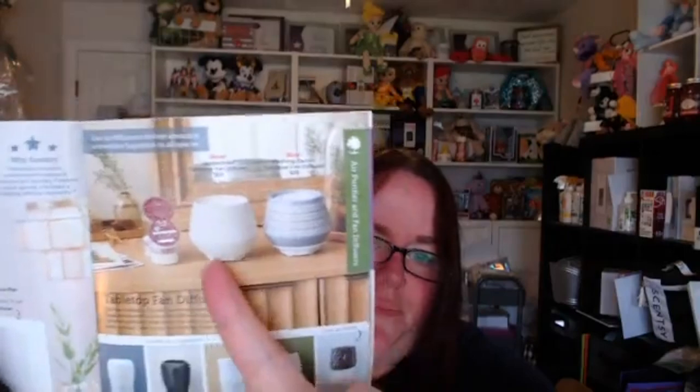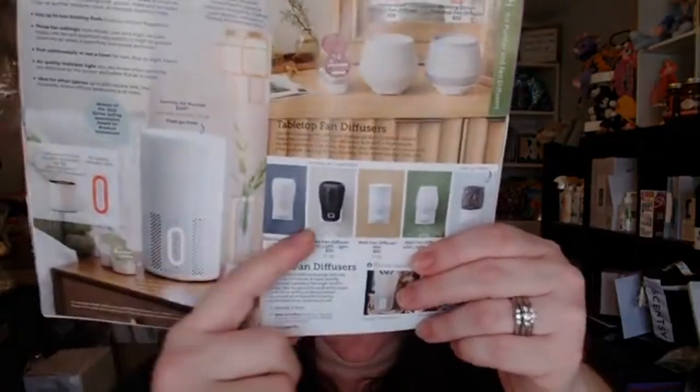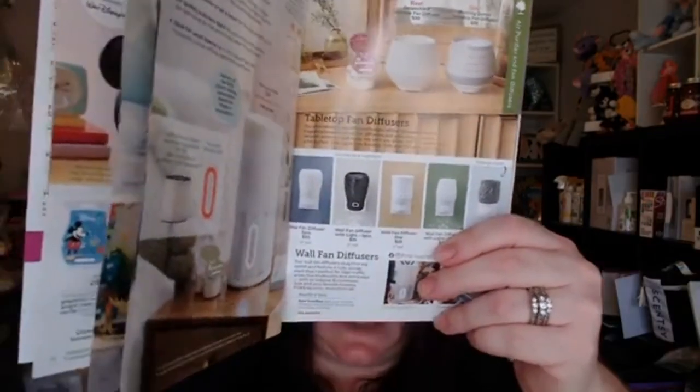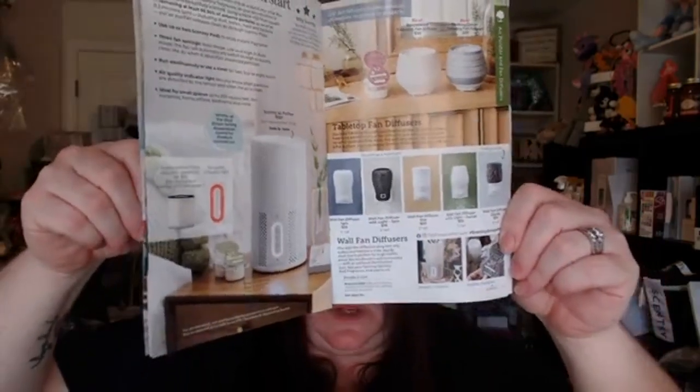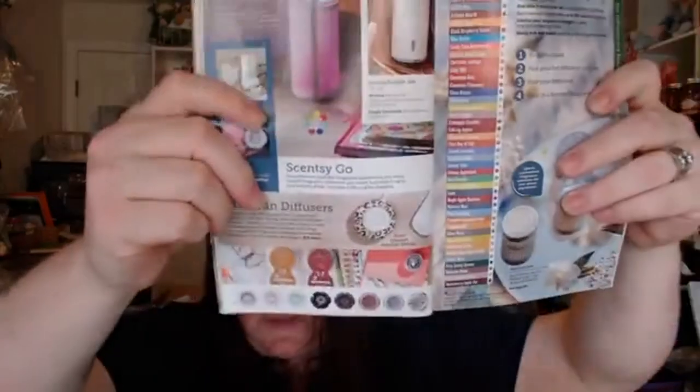Here are the two new tabletop fan diffusers in the catalog, and you've got wall fans too. If the listing shows a light, that means it has a light that shines down; otherwise if it doesn't say light, it does not have one. I love those. I have one in my half bath — upside down actually — and I have a mini warmer on top of it. I didn't want wax right next to the sink in the main bathroom, so I have both in there because I have a sunflower bathroom and I needed the sunflower warmer.